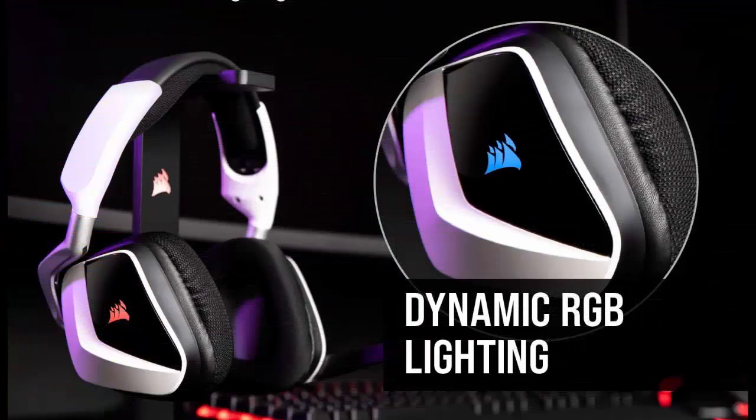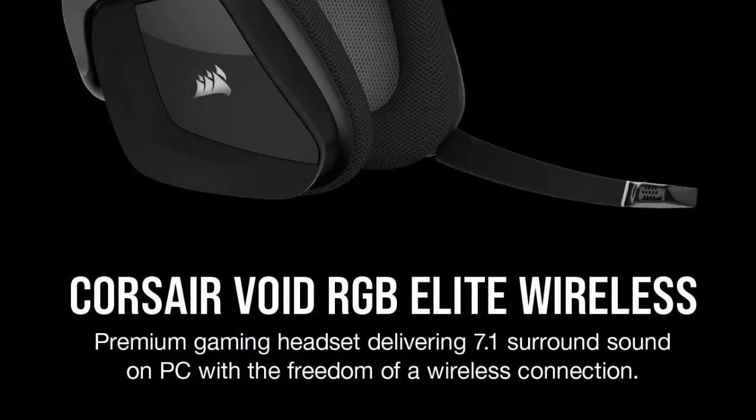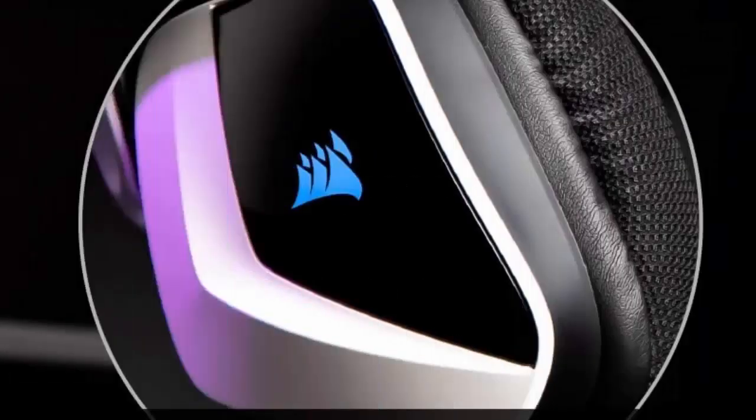The omnidirectional microphone picks up your voice with exceptional clarity, with a flip-up mute function and a built-in LED mute indicator. Built to last through years of gaming with durable construction and aluminum yokes.